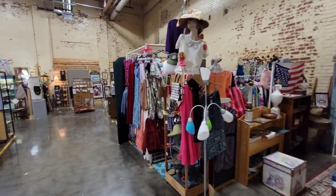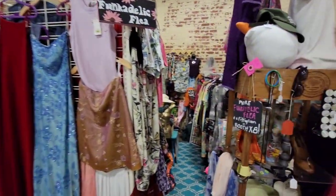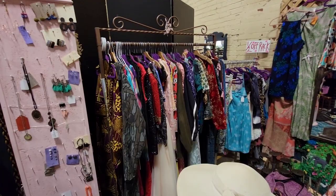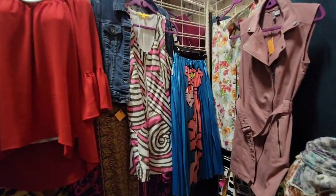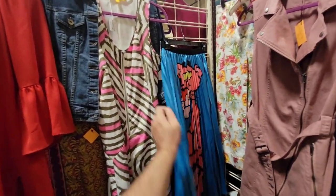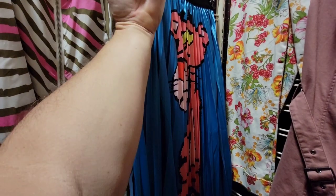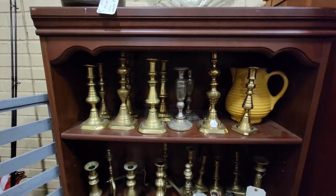There's another section off the main aisle. Vintage clothing again — very neat 60s, 70s, and 80s colorful glitter wear. Pink Panther skirt — wow, that's pretty cool. It's $30. And if you're looking for a brass candlestick, there's a great assortment to choose from.